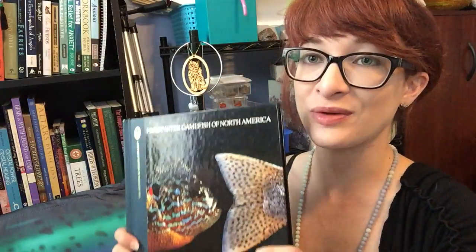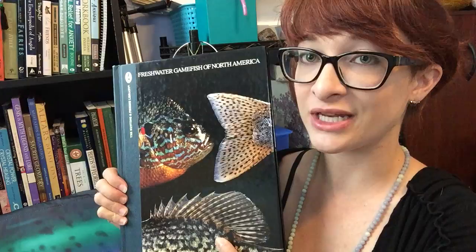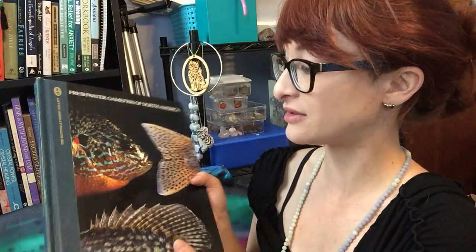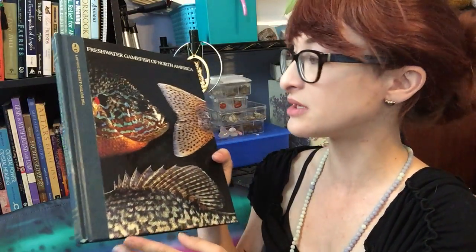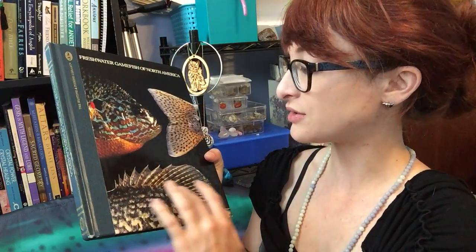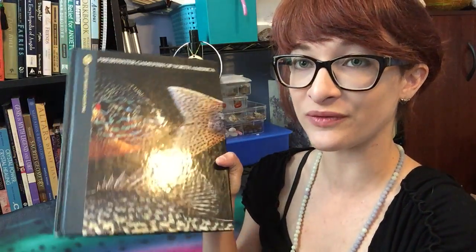I hope that you have enjoyed learning about these fish. Check out the link in the description if you're interested in this book — I'm going to try to link to it on Amazon. I also have my personal website information if you're interested. If you'd like to see future videos, please feel free to subscribe. I'll see y'all soon.